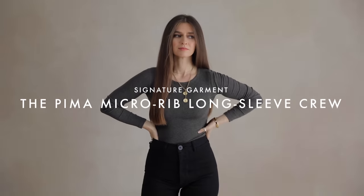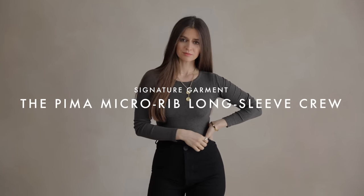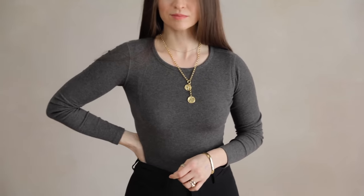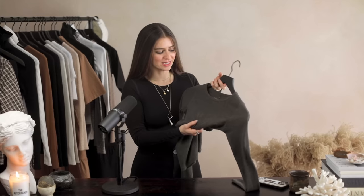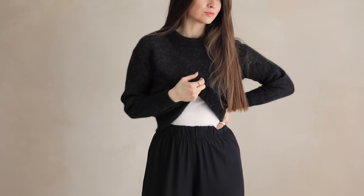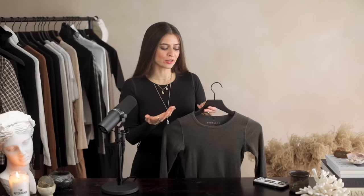For the Pima crew neck, I have it in black and also heathered charcoal — these little flicks of a lighter color mixed with the charcoal is incredibly beautiful. There's almost a hint of brown in it that works really well for my skin tone. What I love about the crew neck is that it completely hides underneath sweaters. So if you love a sweater but it's a little itchy, the Pima crew neck is the perfect thing to layer underneath.